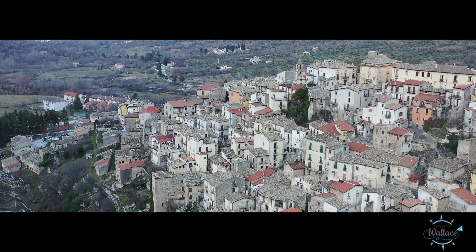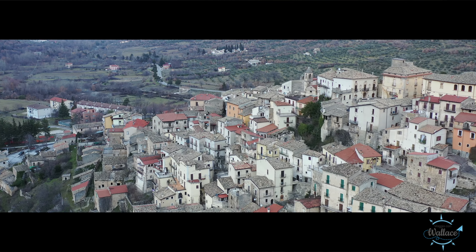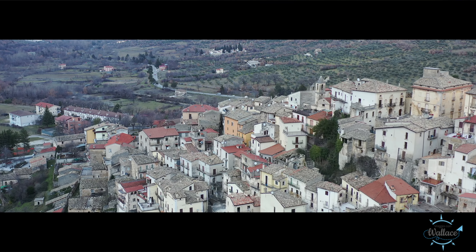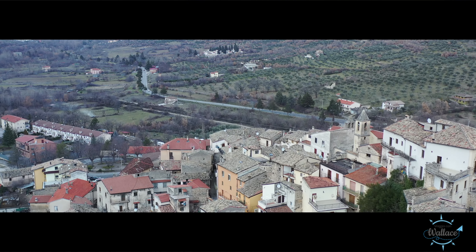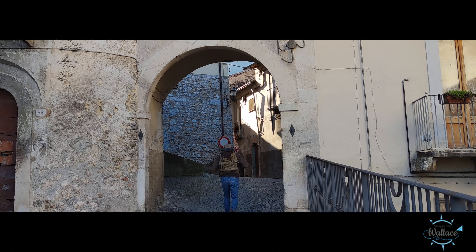Uno degli elementi caratterizzanti del centro storico è costituito dalle cinque porte di accesso al paese. Camminando tra le antiche rui del borgo, è possibile incontrare una serie di palazzi gentilizi.